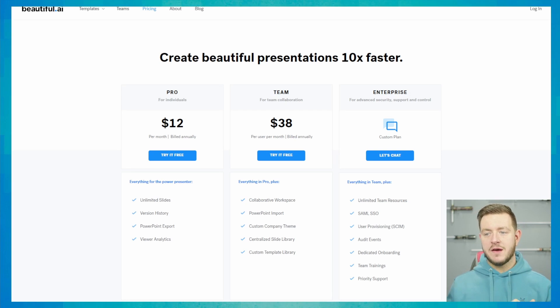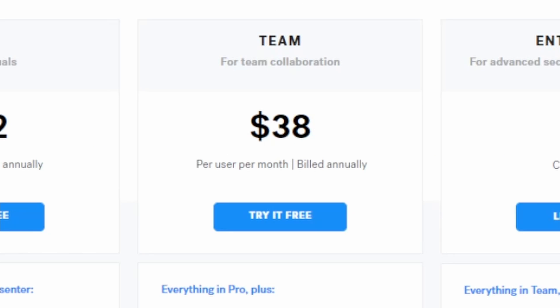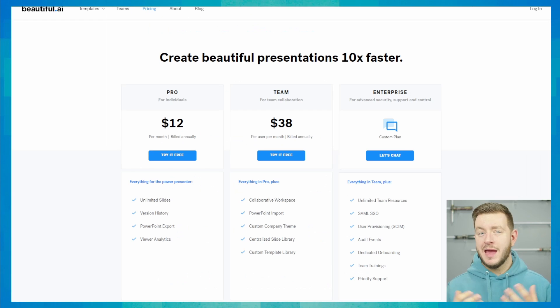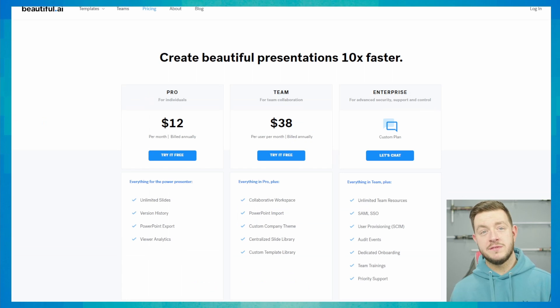Let's take a quick look at pricing. We have the Pro package for individuals at $12 per month billed annually. The Team package is $38 per user per month, which allows you to have a centralized slide library, control over your brand, provide templates to each of your team members, and collaborate with those team members. Then there's also an enterprise level, which gives you SSO, security, support chat, and a few more roles and permissions.